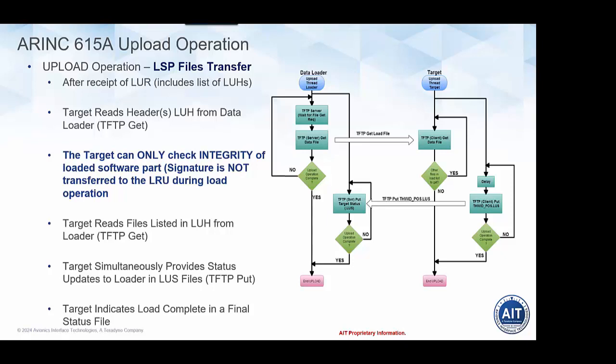Integrity is checked at all steps along the way — from the creator providing the software part to the PDL, which checks the header file CRCs, and then also the target performs the same checks on receipt. However, as mentioned, authenticity is currently not checked on the target LRU side — there is no standardized mechanism for pushing and dealing with digital signatures of software parts on the target.